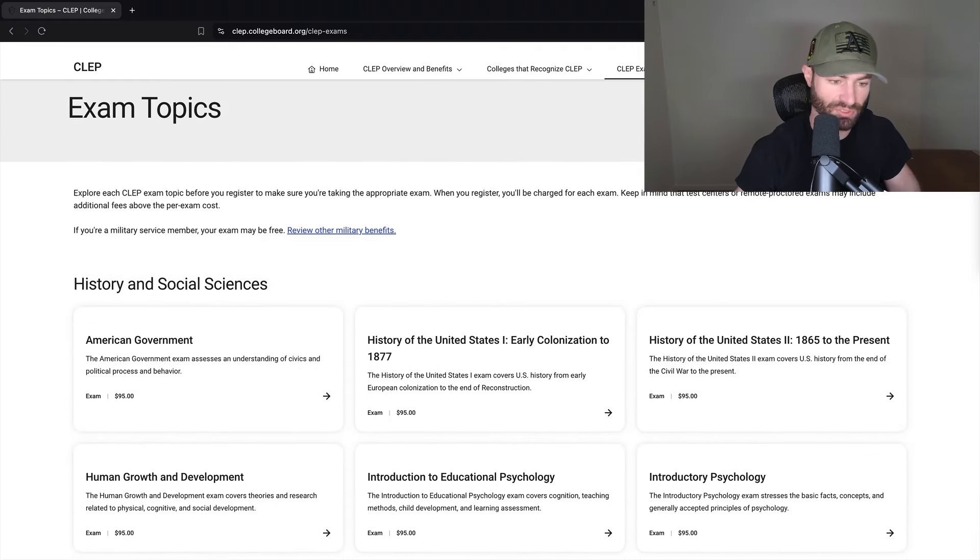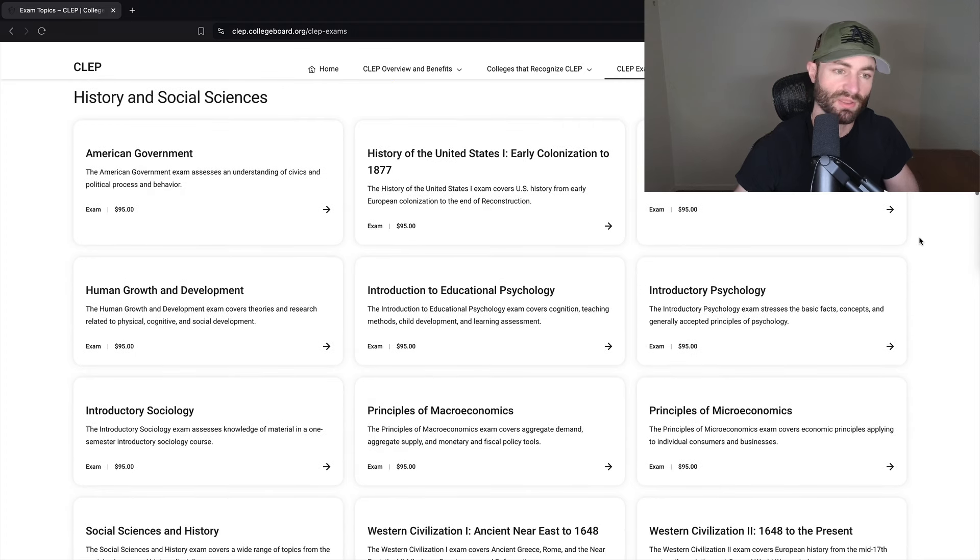These are $95 each. That might seem like a lot of money, but compared to how much tuition is for one of these courses at college — a lot of courses are at least $1,000 each when you go to college — you're saving 90% by doing one of these tests. Not only are you saving 90%, but if you study two to three weeks compared to a four-month class, you're saving 80% of your time as well. You're saving time, you're saving money.